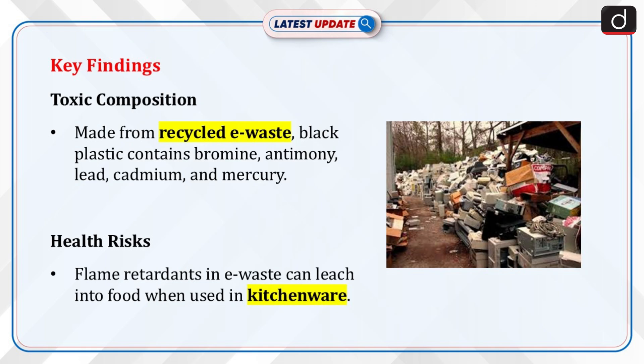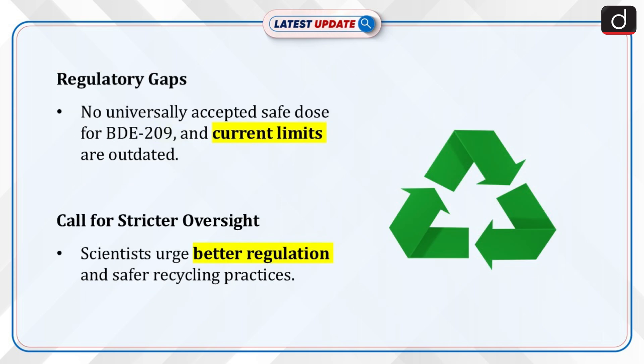Now let's discuss the key findings. Black plastic is often made from recycled electronic waste containing bromine, antimony, lead, cadmium and mercury. Flame retardants in e-waste plastics are designed to prevent fire hazards but can leach into food when repurposed into kitchenware. Scientists argue that no universally accepted safe dose for BDE-209 exists, as regulatory limits are outdated.